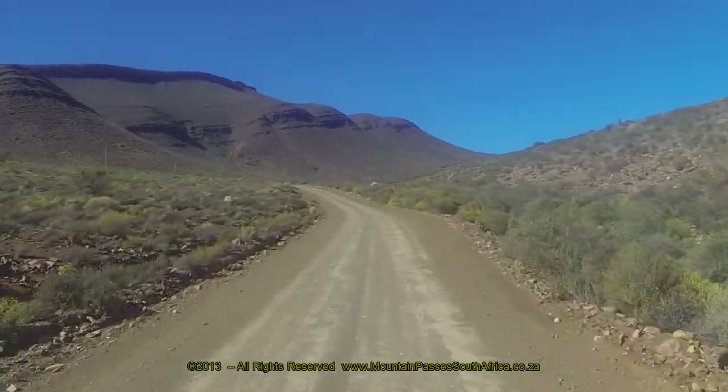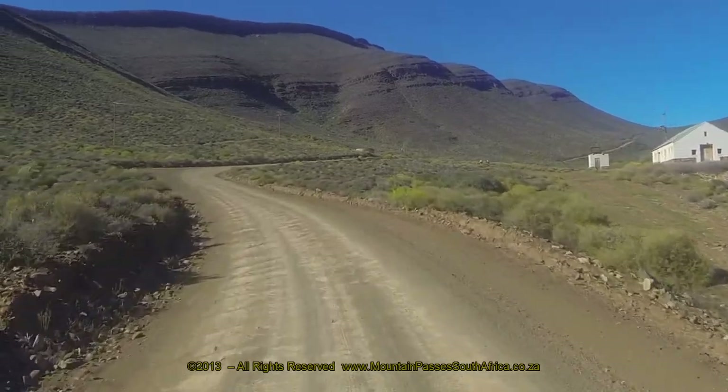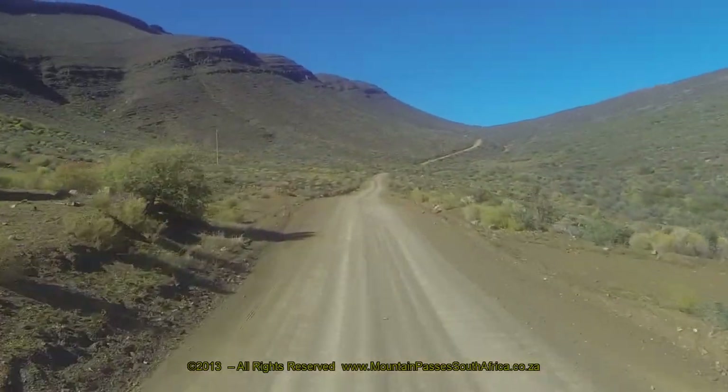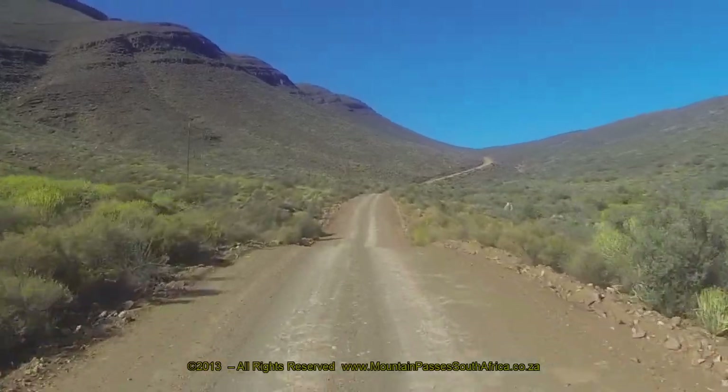The solitary building that appears on the right-hand side of the road is the Vogelfontein water bottling plant. The Cederberg Mountains generate some of the finest and purest quality water in South Africa.